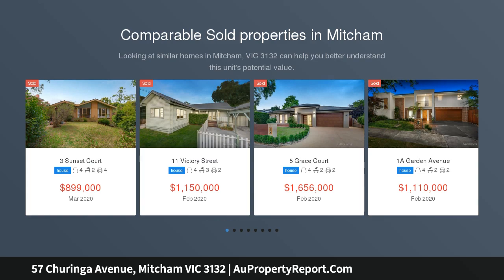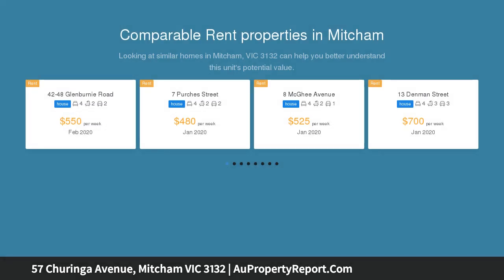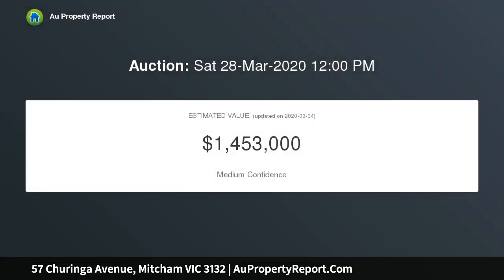Located on an expansive 807 SQM approximate allotment and promising oversized family living with renovated touches that buyers will truly appreciate. This spacious and inviting four-bedroom single-level sensation also has a position directly next to the stunning Heatherdale Reserve.